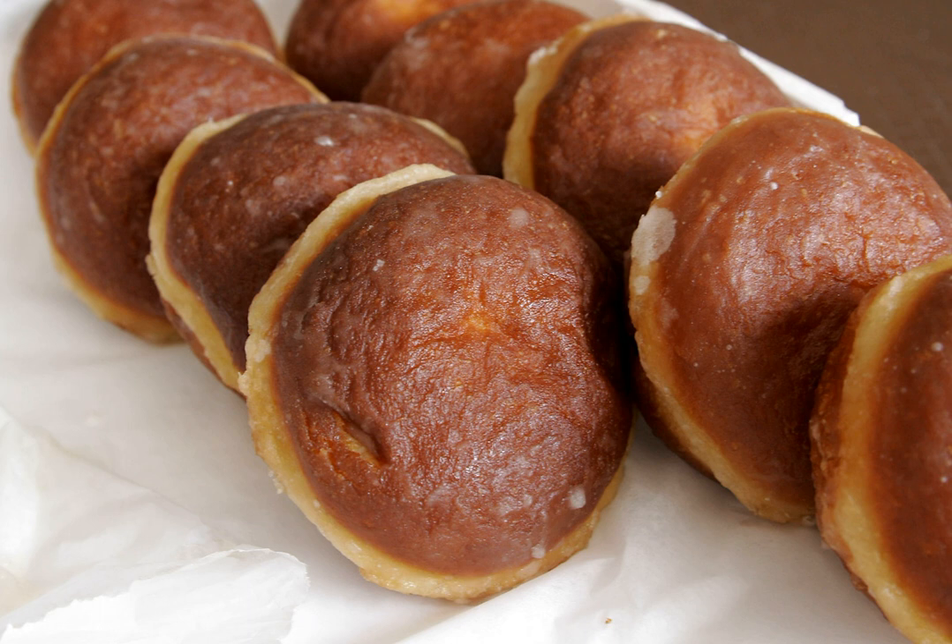In North America, particularly the large Polish communities of Chicago, Detroit, and other large cities across the Midwest and Northeast, Pączki Day is celebrated annually by immigrants and locals alike. The date of this observance merges with that of pre-Lenten traditions of other immigrants — e.g., Pancake Day, Mardi Gras — on Fat Tuesday. With its sizable Polish population, Chicago celebrates the festival on both Fat Thursday and Fat Tuesday.